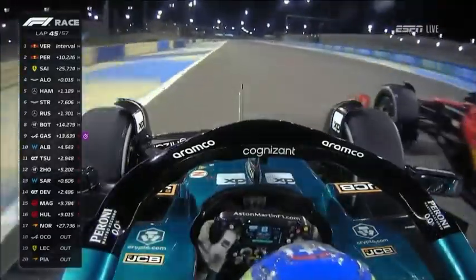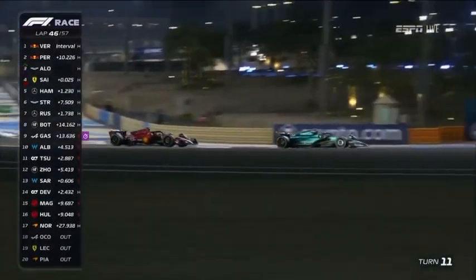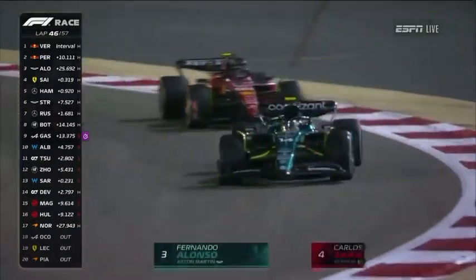Picks up the slipstream and now has the inside line going into turn 11. Alonso is up into third place. Carlos Sainz couldn't hold on to that podium place any longer, and Fernando Alonso on his first start for Aston Martin now into the top three.